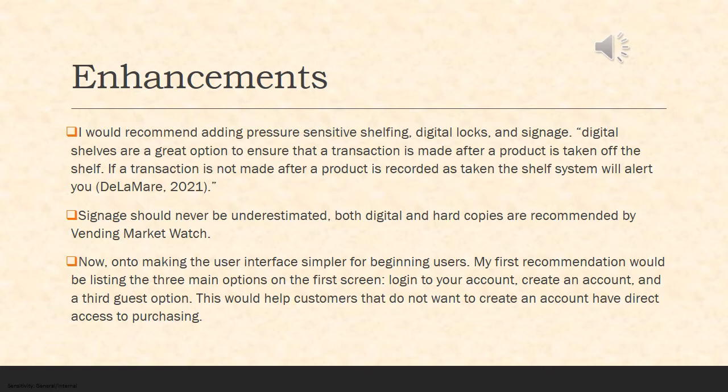Now that we've talked about a few of the problems, let's review the possible enhancements. Personally, I would recommend adding pressure-sensitive shelving, digital locks, and signage. Digital shelves are a great option to ensure that a transaction is made after a product is taken off the shelf. If a transaction is not made after a product is recorded as taken, the system will alert you. Signage should never be underestimated — both digital and hard copies are recommended by the Vending Market Watch, to let customers know that there are repercussions and that we are watching.